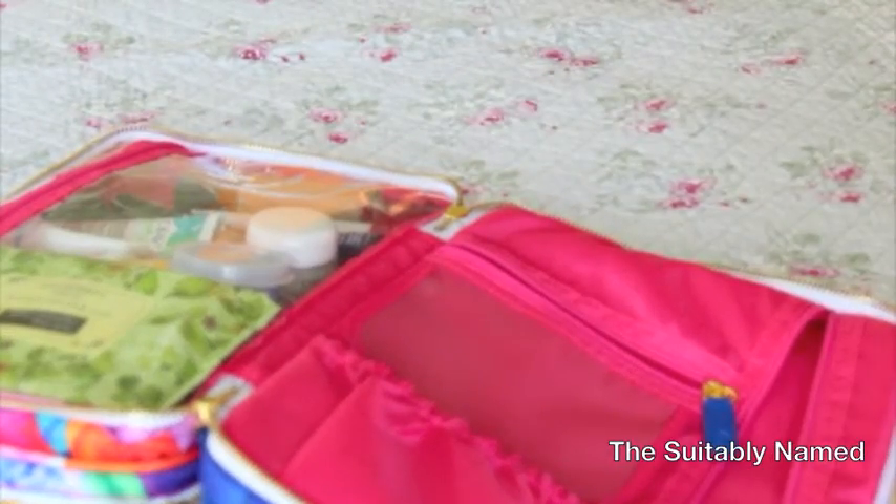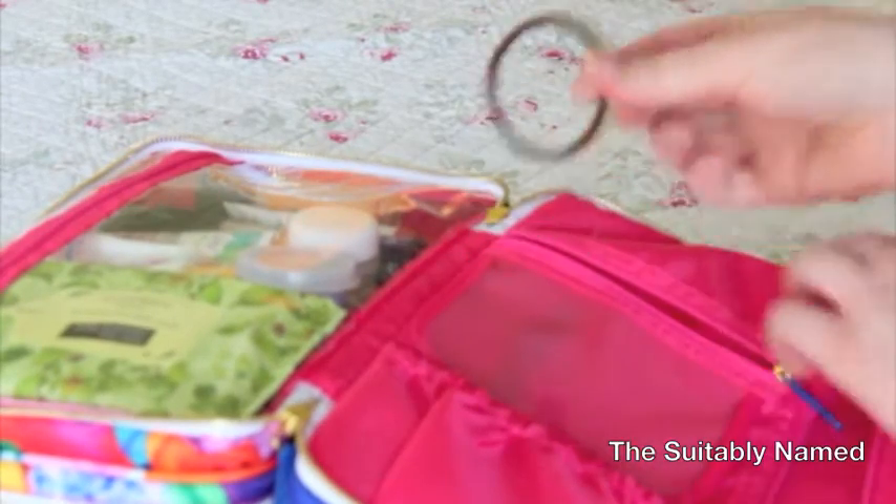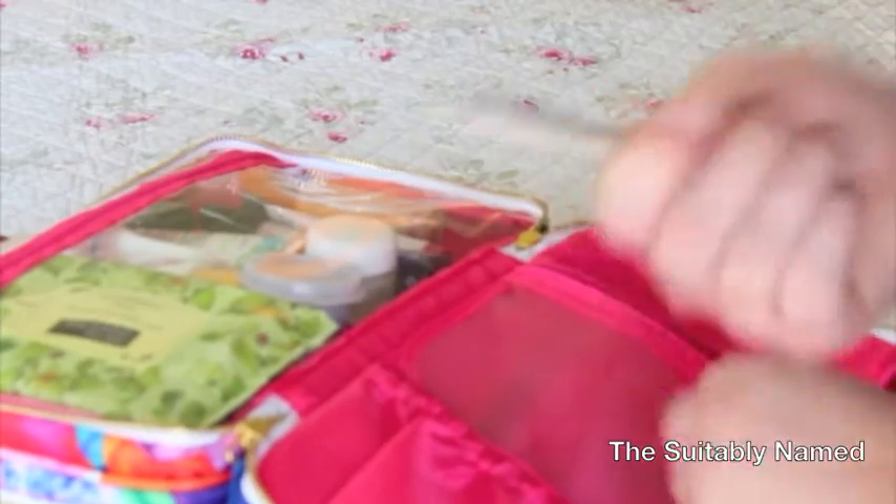I'm only going to put a few things in this pouch: a nail file, a couple of extra hair ties, some bobby pins, a pair of tweezers, lash and brow trimmers, some cotton pads, and Q-tips. I always need Q-tips, so it's good to have.